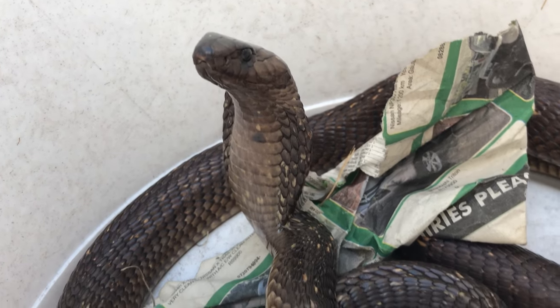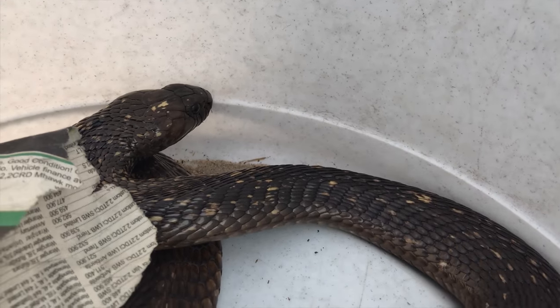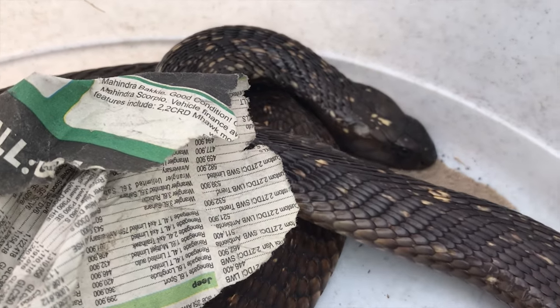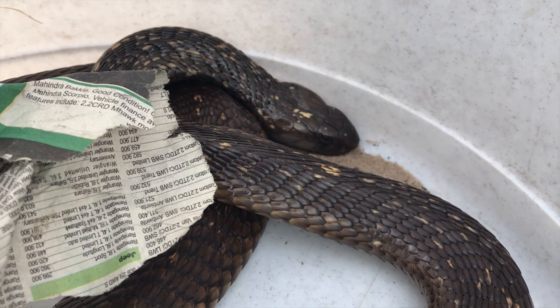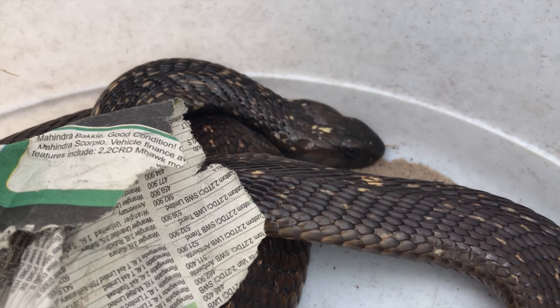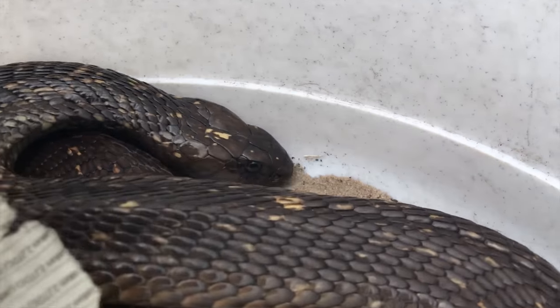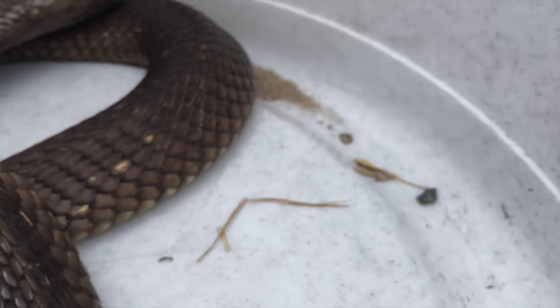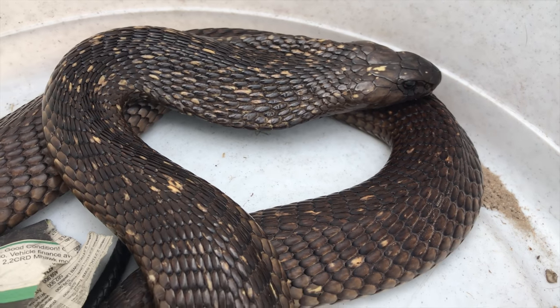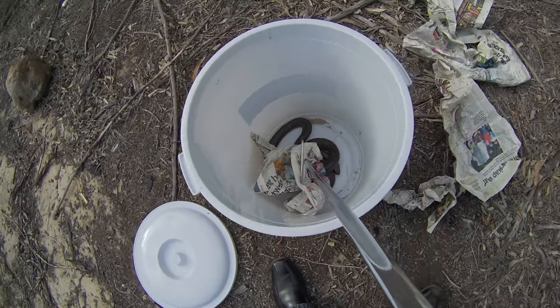Cape Cobras are dangerous. They're venomous and they have a neurotoxic venom which means it affects your nervous system. If one of these snakes bites you, you can become paralyzed, and part of that is that you stop breathing — and that's where the danger lies. If you or anyone you know ever does get bitten by a snake like this, you have to get to a hospital as quickly as you can. There's nothing you can do at home to help. Just get to the nearest hospital with a trawling unit.